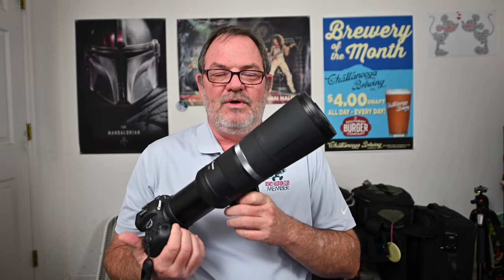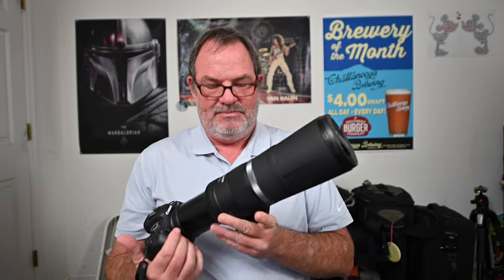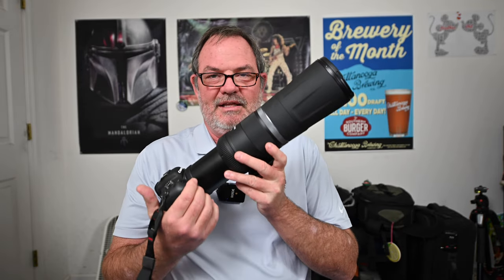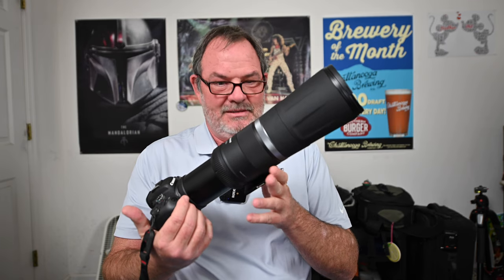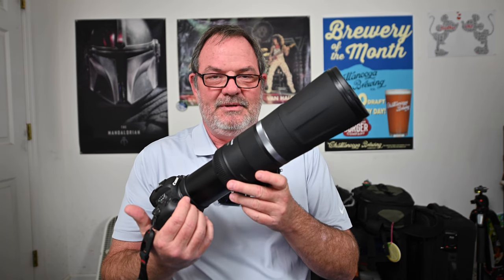I got to thinking about how much I like this lens and wanted to make a video about why. I came up with 10 or 11 or 12 reasons — I'm not exactly sure how many — because I'm kind of doing this video by the seat of my pants. I'll also tell you a couple of things I don't like about this lens, so stick around.